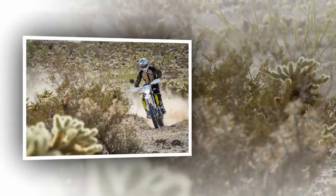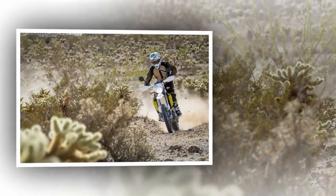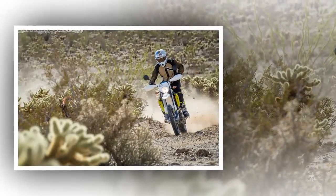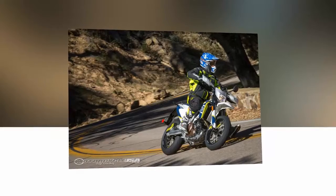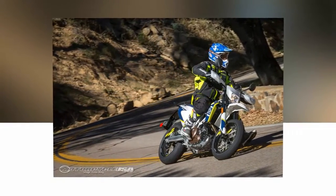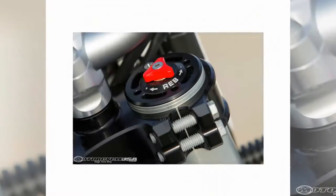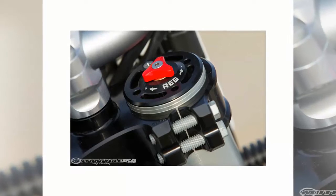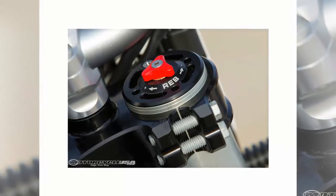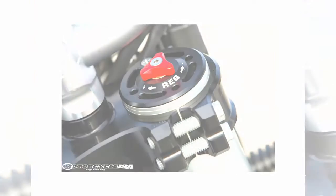Both the Supermoto and Enduro use WP suspension, but in slightly different configurations. The Supermoto uses an open bath-style separate function fork with the right leg dedicated to rebound damping and the left to compression, utilizing 8.4 inches of travel, while the shock has 8.8 inches of travel. The 701 Enduro uses the WP 4CS fork with 10.8 inches of travel, while the rear shock also features 10.8 inches of travel.